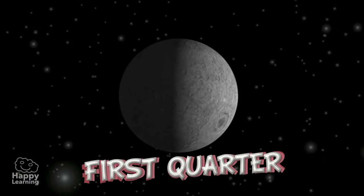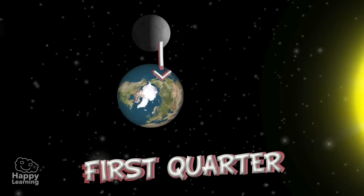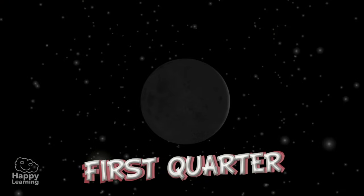First Quarter. You can see it approximately one week after the New Moon. One half of the illuminated side faces the Earth. It is called the First Quarter because from the New Moon phase, the part illuminated by the Sun grows every time.